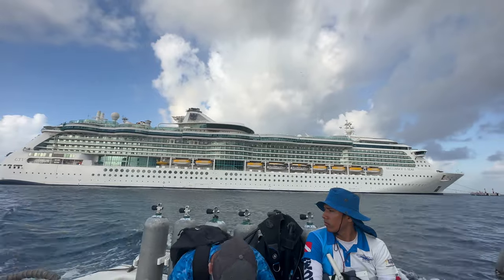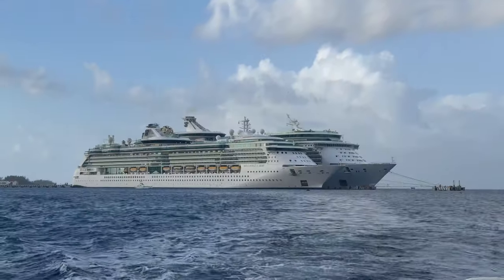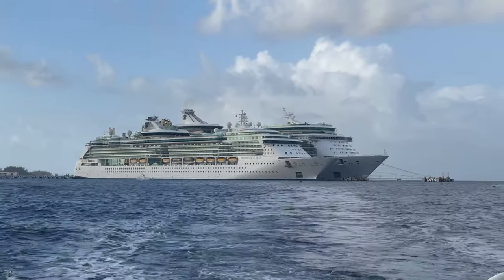Well, those are some of the things you should know before sailing on Brilliance of the Seas. Check out the full tour of Brilliance below and our full review of the sailing, and please subscribe to our channel. Happy sailings, everyone!